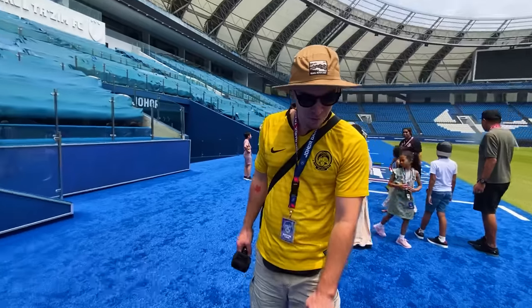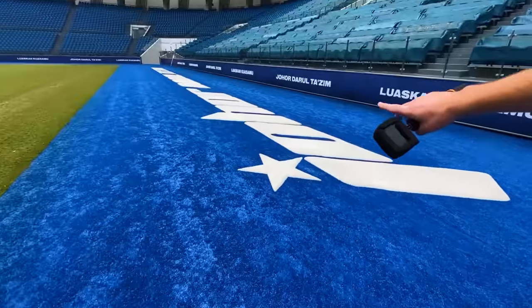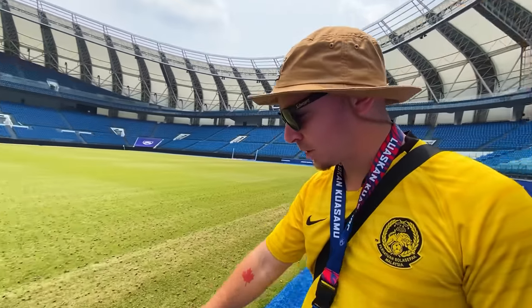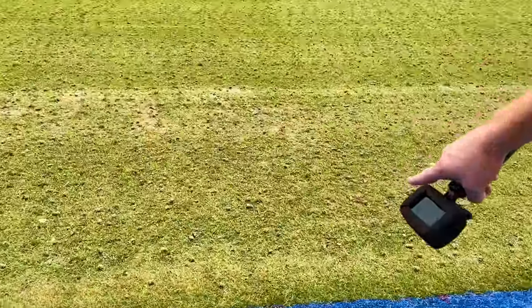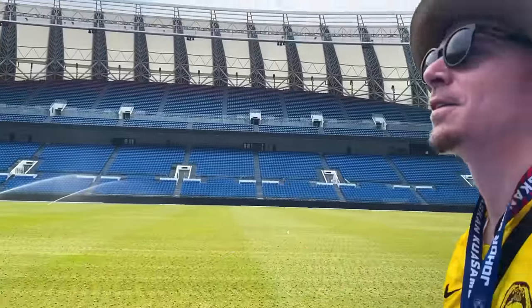They've got artificial grass here — blue, which is Johor's colors. They said make sure do not walk on the logo here, this is sacred ground, and they also said don't go on the grass, which you'll notice they're aerating right now. They've got some aerating holes and they're watering it over here. Nice stadium.